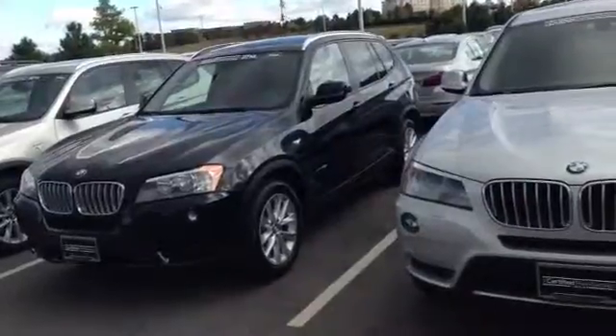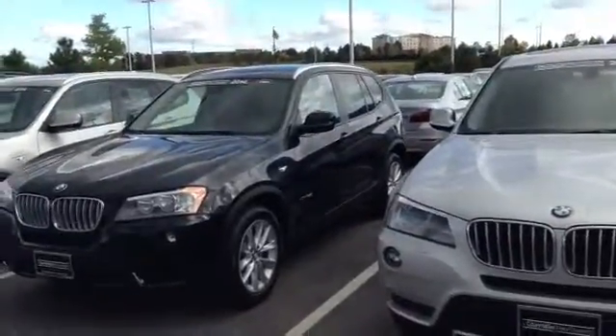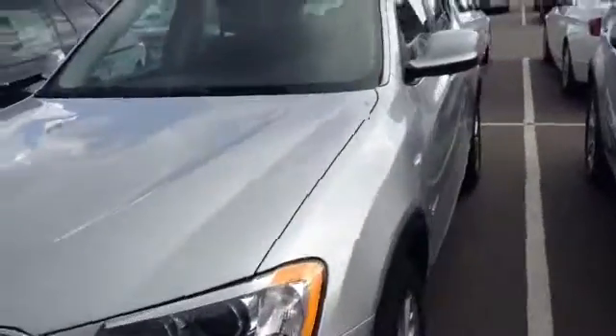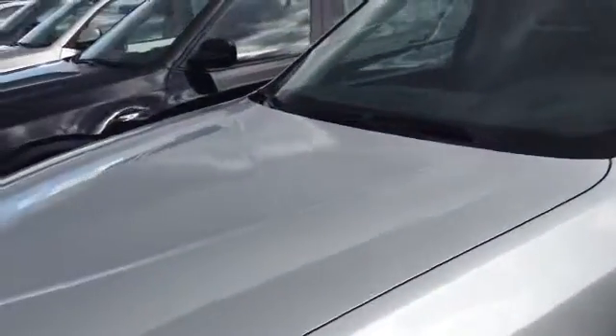They all seem to have the tech package, which is going to give you the navigation and backup camera. And they do also all seem to have the premium package as well, which is going to give you your comfort access and upgrade you to the leather seats and the wood grain trim.